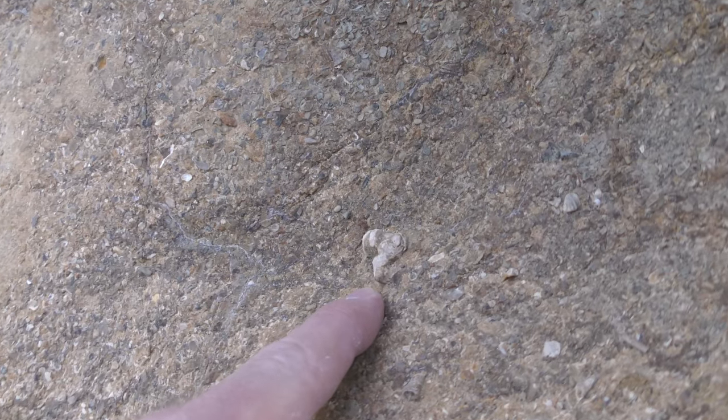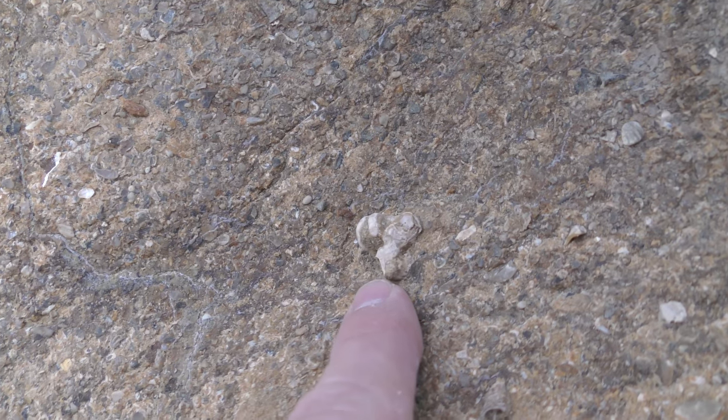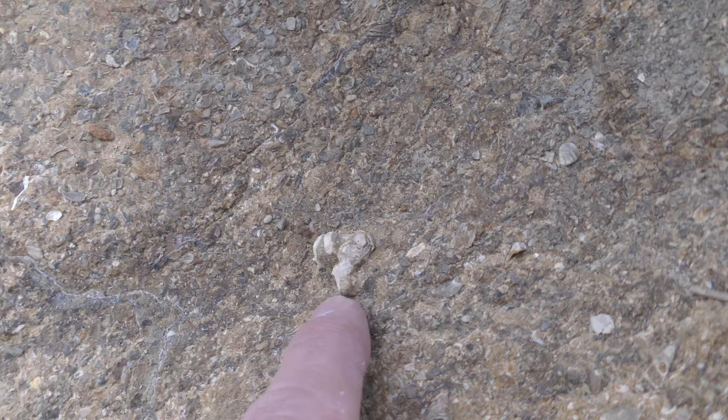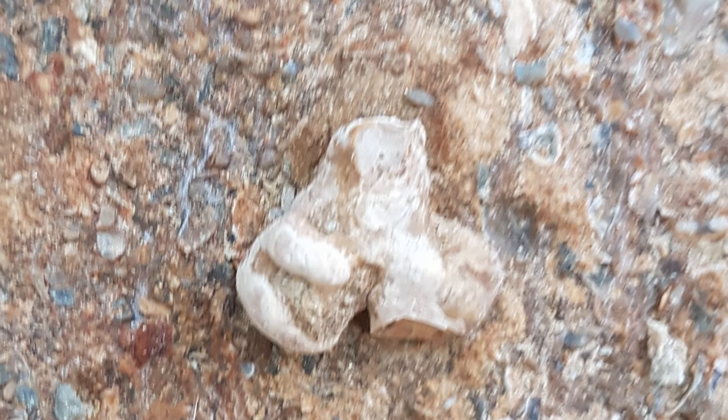I was just walking past this rock and this little thing stood out to me. I'm not sure what it is, but it vaguely reminds me of an ear — an ear bone. It's probably just a coral or something, but it's worth taking a photo of.